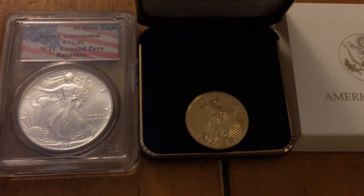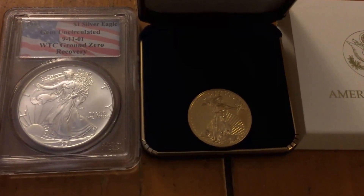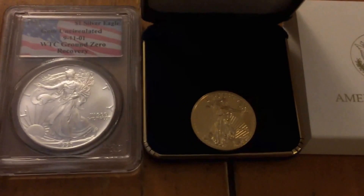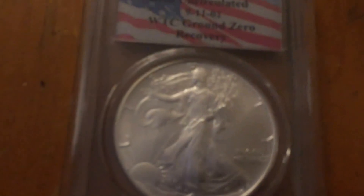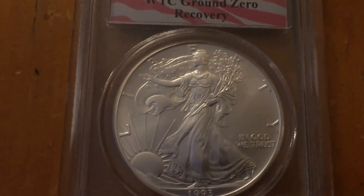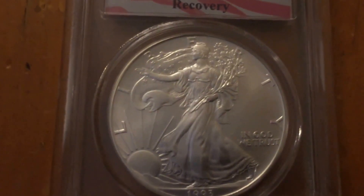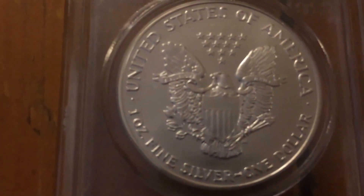What we're going to look at today are a silver coin and a gold coin from the United States Mint. Let's look at the silver one here first. This is a coin called an American Silver Eagle. It contains one ounce of silver, 99.9% pure silver. It says here: one ounce fine silver, one dollar.